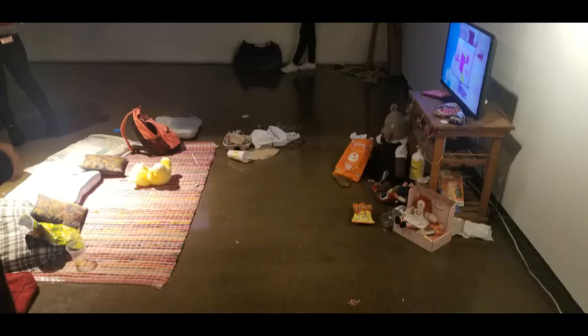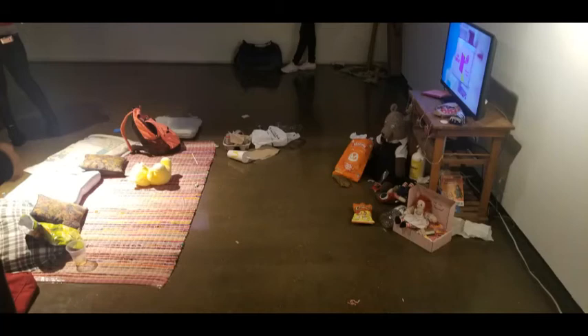The message I get from this artwork is how sometimes we can be so involved with the media that we sometimes forget to take care of ourselves. As we can see here we have bags of chips everywhere and it was just creating such a mess.